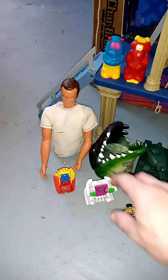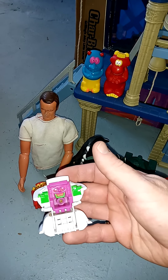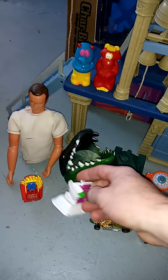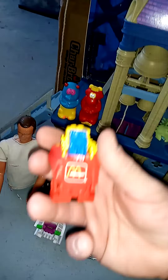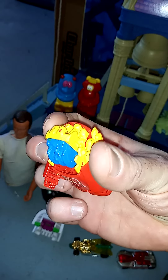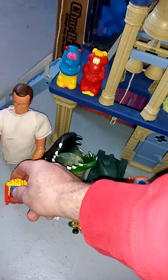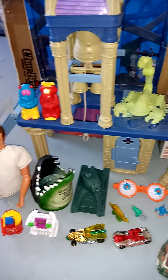I also found these two McDonald's robots. This one is the hot cakes and this one is the french fries, but it's weird because the face isn't painted. I could have sworn the face was painted on this one. I'm not sure — if anybody has any information about that, let me know.